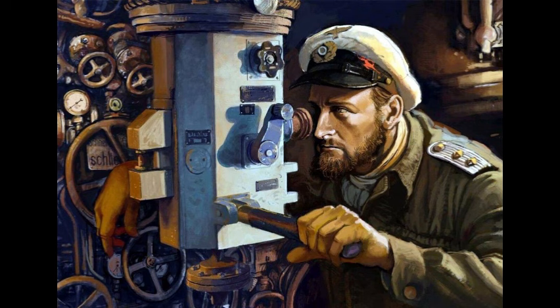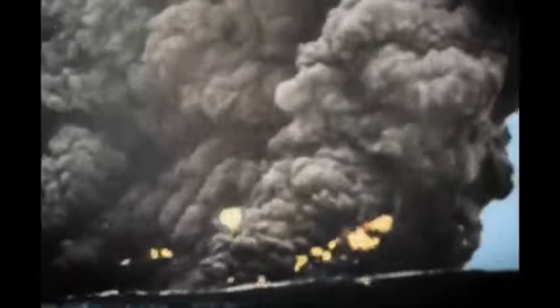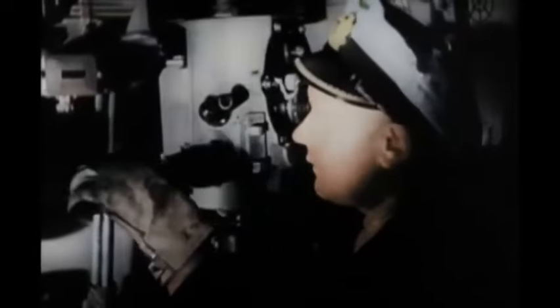There were two primary issues with periscopes during the war, the most significant of which being vibration. The long, unsupported tube caused turbulence on a moving U-boat when it was completely extended. It vibrated too much at six knots, making it nearly impossible to use. This was lessened by redesigning the pointed end to minimize forward hydrodynamic resistance and reducing the unsupported length using an extension bracket.